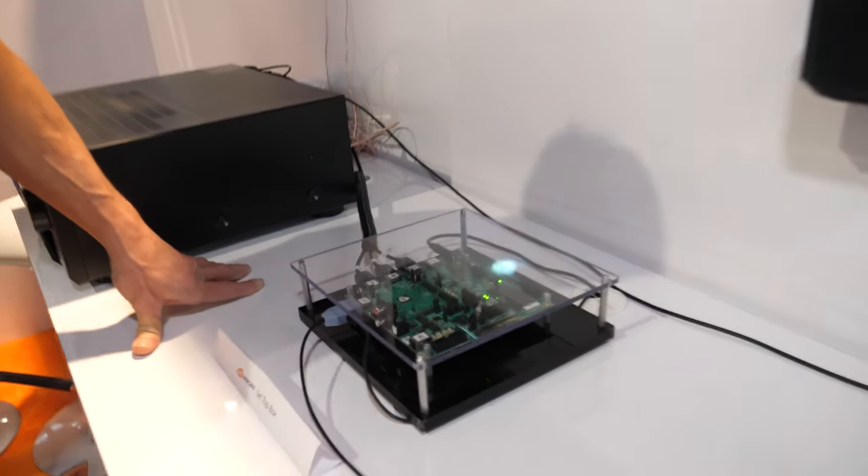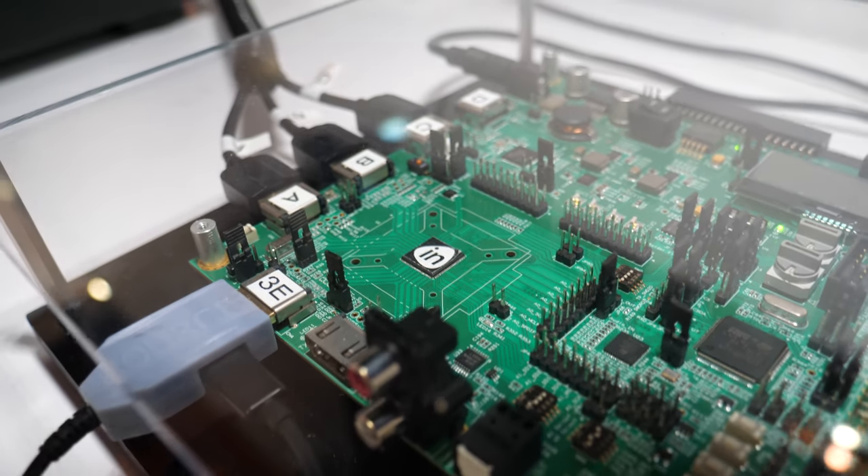We are Invicus, and our team is the old Silicon Image team. We've been delivering HDMI devices for decades, right since the very beginning. Silicon Image is the original co-founder, along with several CE manufacturers, of HDMI.